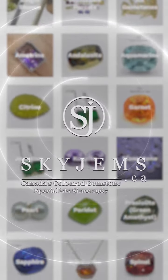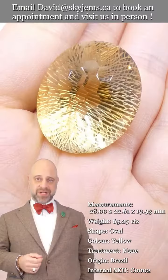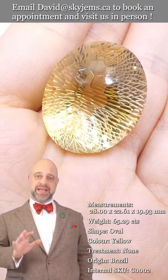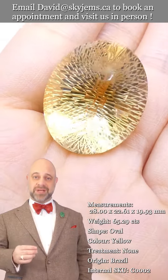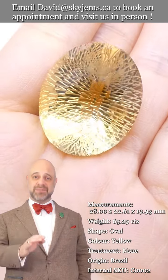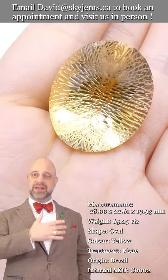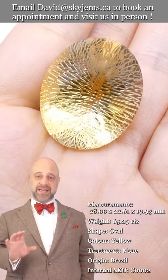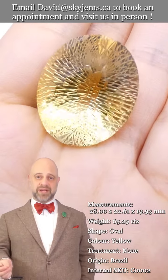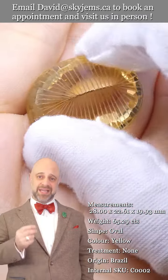Skygems.ca has its largest selection of fine quality colored gemstones and colored gemstone jewelry. Hi everyone, David Sod here from skygems.ca. Thank you all so much for joining me. It is an honor and a pleasure to present to you this absolutely incredible citrine. Take a look at it — you can see in the videos and in the photos this is a fantastic gem, lovely color, and the cutting is out of this world. It's clean, clean, clean.